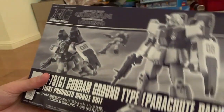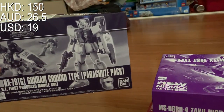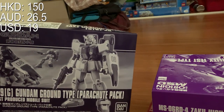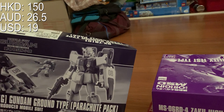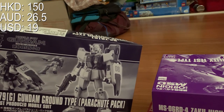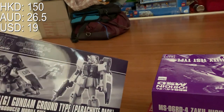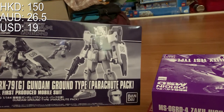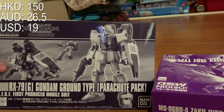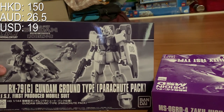Next one: Gundam Grand Tye Parachute Pack. Not really much to say — original price is 140 HKD and I bought it for 150, the cheapest available. I was lucky because the seller later raised the price to 170. The reason I didn't buy the original Grand Tye is because when I heard the parachute pack was coming with more accessories, I chose to wait and get this version.